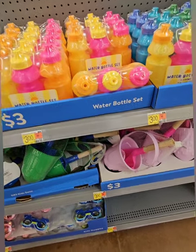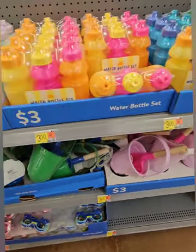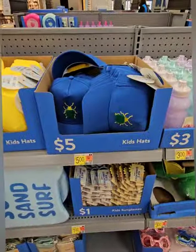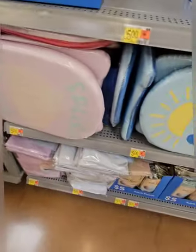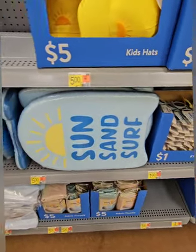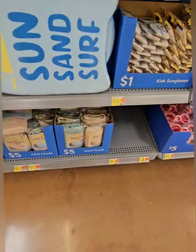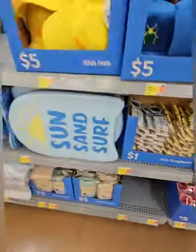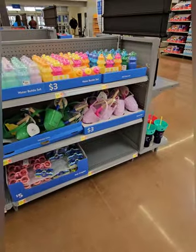They have a three-pack water bottle set for three dollars — a great deal if you have multiple kids, essentially beating Dollar Tree at 25 cents per bottle. There are kids' hats in pastel colors at five dollars, cool surfboards for younger kids to lay on their tummies at five dollars, and pool floats and kiddo glasses for just a dollar.